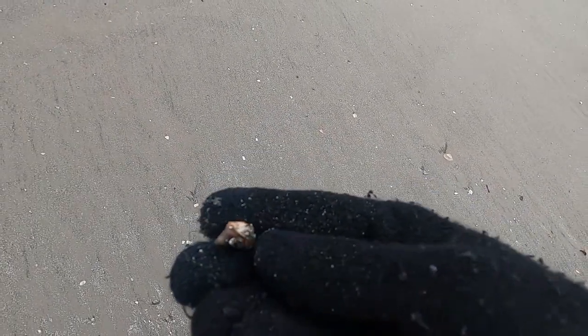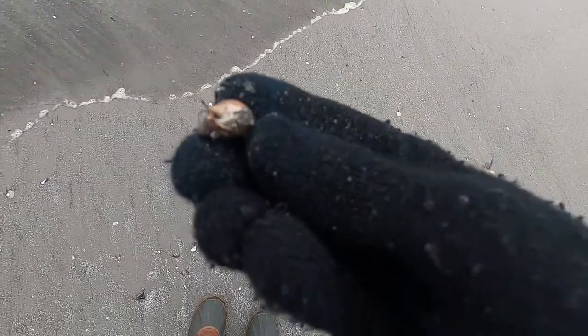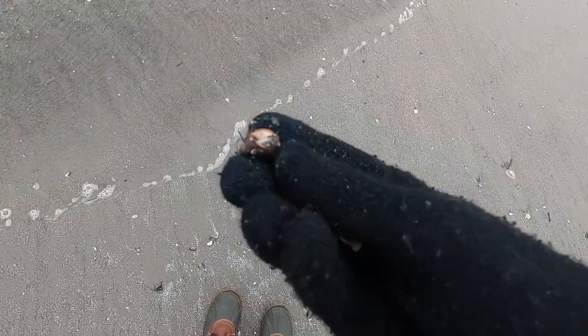These are just shells, but this one has a hermit crab in it. And that's weird, because hermit crabs normally go out to deep water in the winter, and this guy is still alive, so I'll put him back — I guess he should go back to deep water.